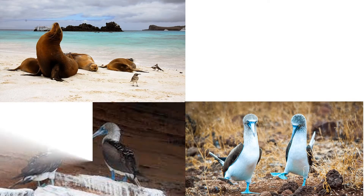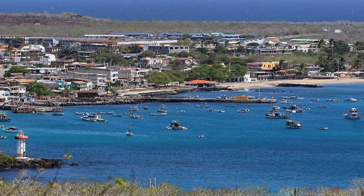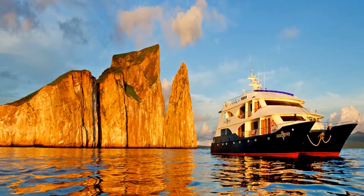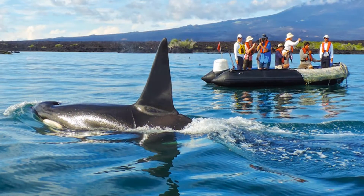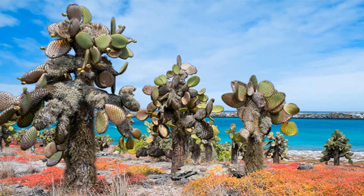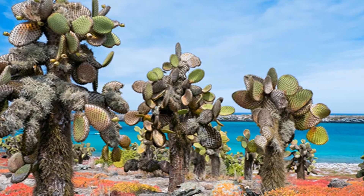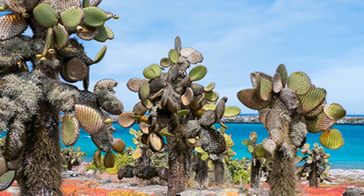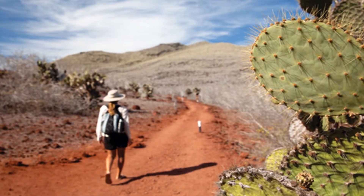Some of us can only experience the Galapagos Islands through pictures and videos, and few may be able to visit. Cruising around the islands will cost you upwards of $8,000 per person. But if you are a nature lover and determined, there are economical ways to visit without breaking the bank, so don't dismiss this place because of budget yet.